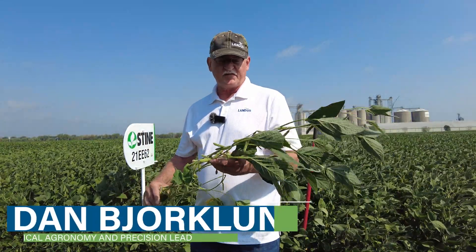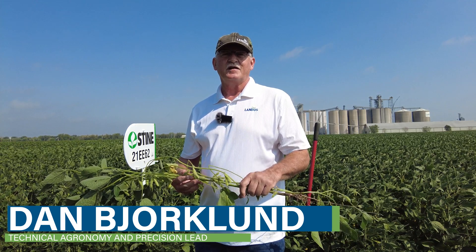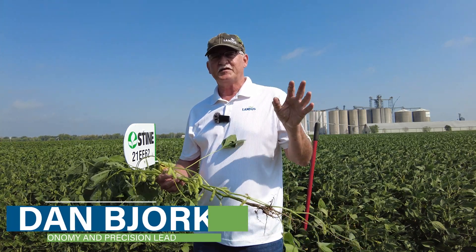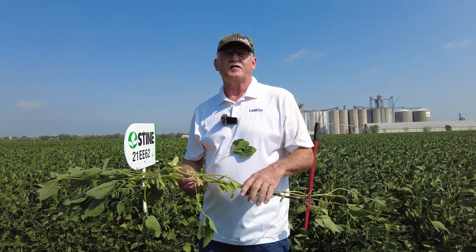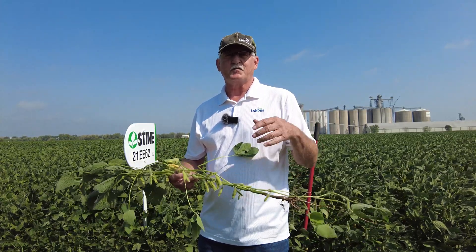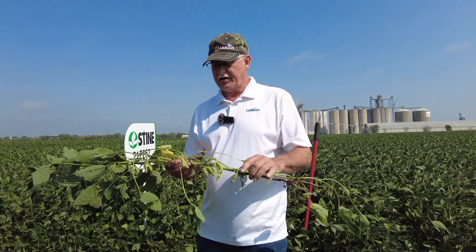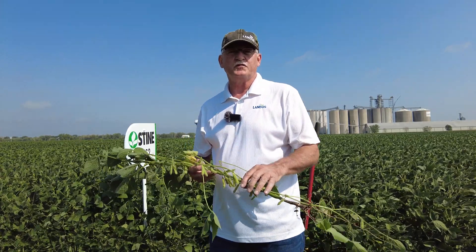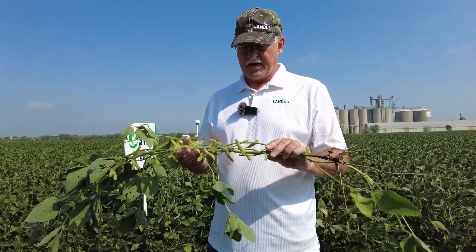This is Dan Bjork, agronomist with Landis. The question of the day is: what is this triple-digit temperature week going to do to my soybean yields? It's August 22nd, we've already had some heat yesterday — is it going to have an impact?